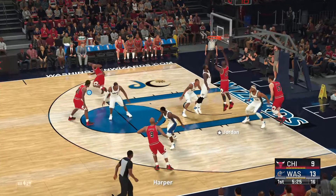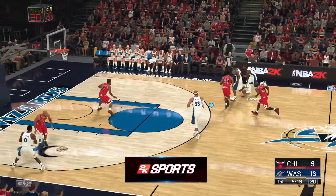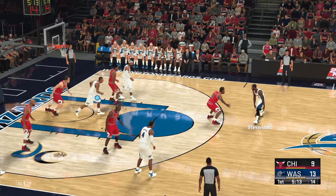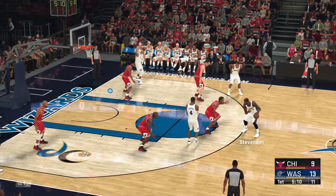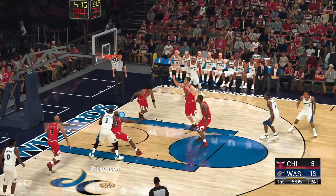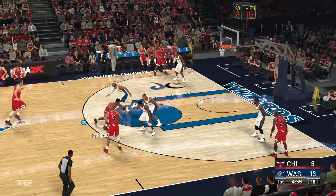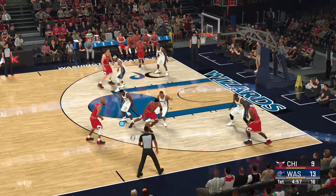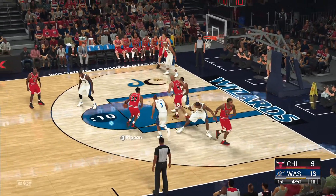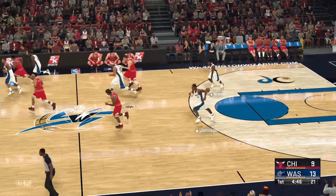Pass to Jordan — tried to bank it in, but it misses. I love how they've attacked the boards here in the first quarter. Here's Stevenson — he can't hit that time. Some solid defense from Jordan. Here's Pippen, Butler covering — fires from the line. Pippen, no good. The Wizards with a lead.